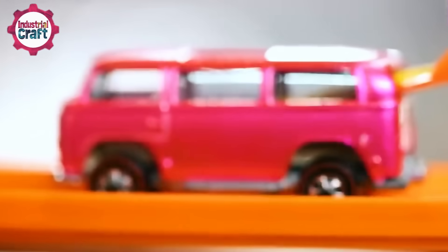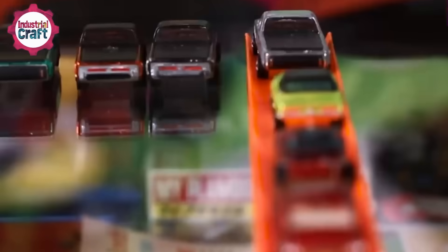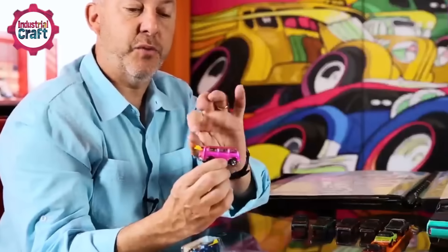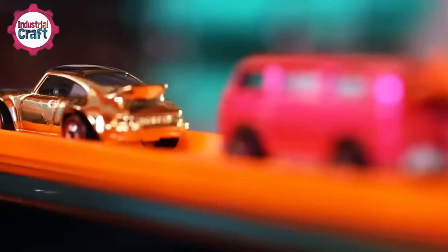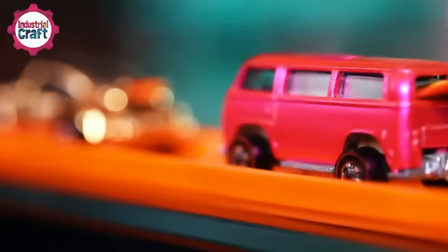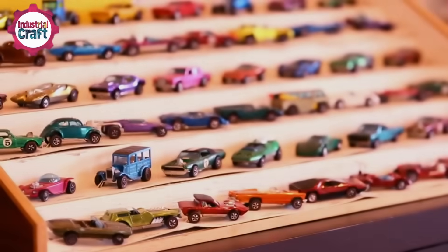It's called the pink rear-loader beach bomb. What's unique about this car is that it was the first attempt at Mattel to make a Volkswagen VW bus. When they made it, they put the surfboards on the backside and a small sunroof on the top of the car. This pink rear-load beach bomb was one of only two made in the color pink, which was an attempt to sell toy cars to girls.